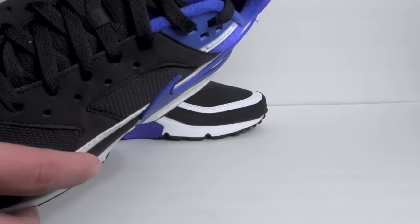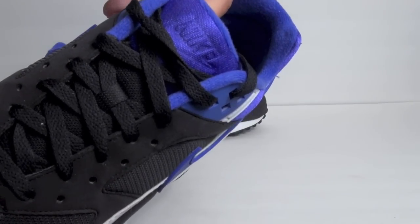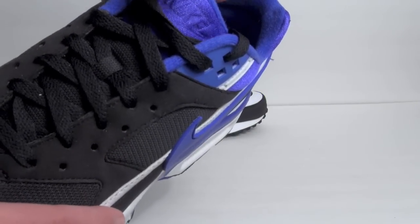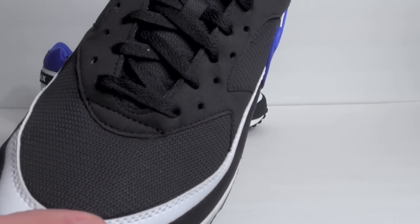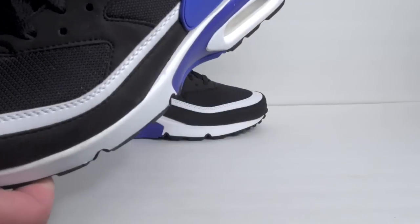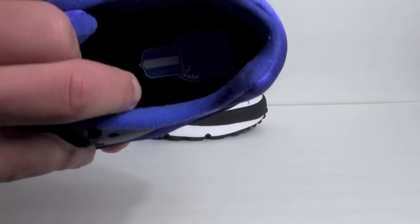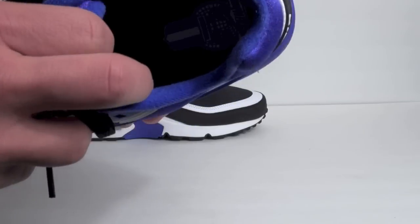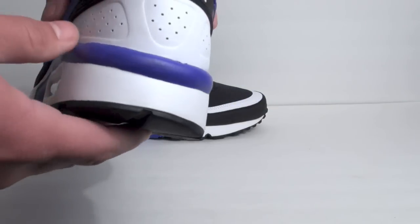Nike branding on the tongue is kind of embossed into the mesh. On the lower part, the insole has 'Nike International.' Air Max branding is on the heel.